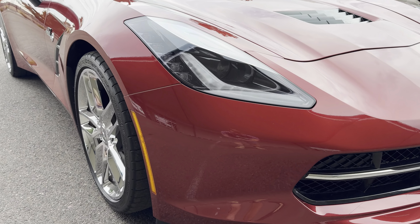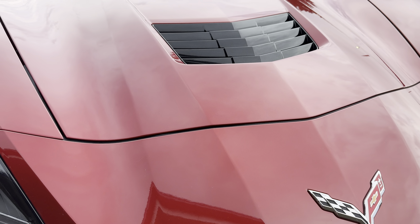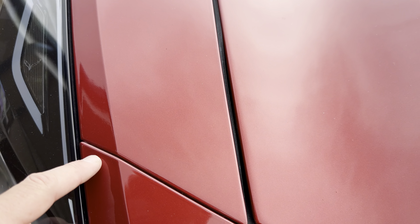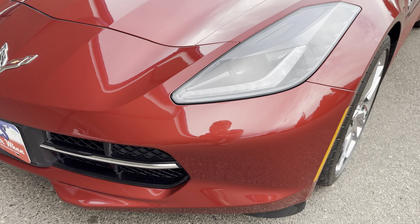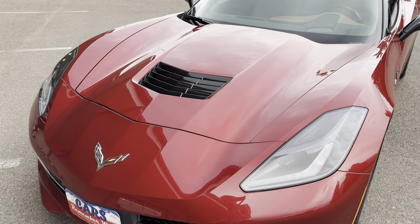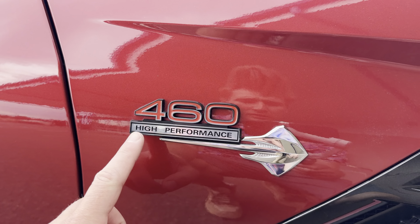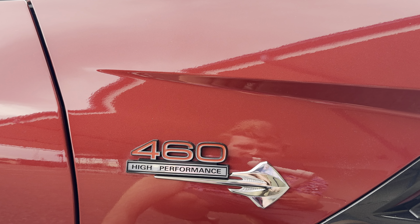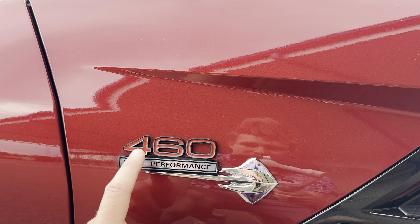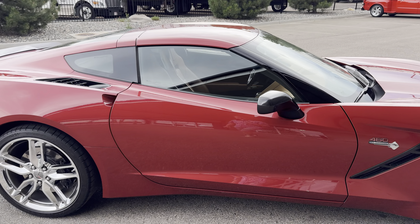The front end is super clean. You have some clear bra in here, which is always good to see. Clear bra up here and on the fender — front end is in awesome shape. The previous owner added these badges, '460 High Performance,' speaking to the horsepower. It's 455 horsepower stock, I believe — this shows 460. If you don't want those, we can probably remove them for you as part of the sale.